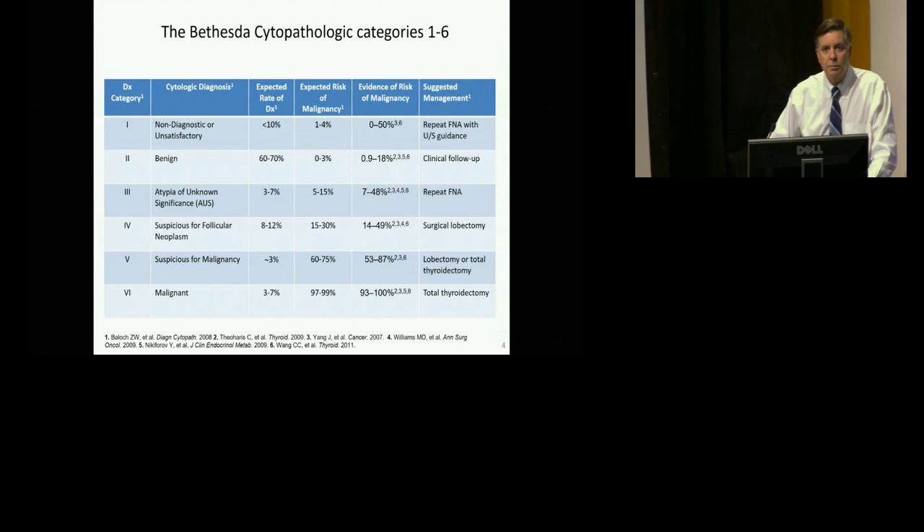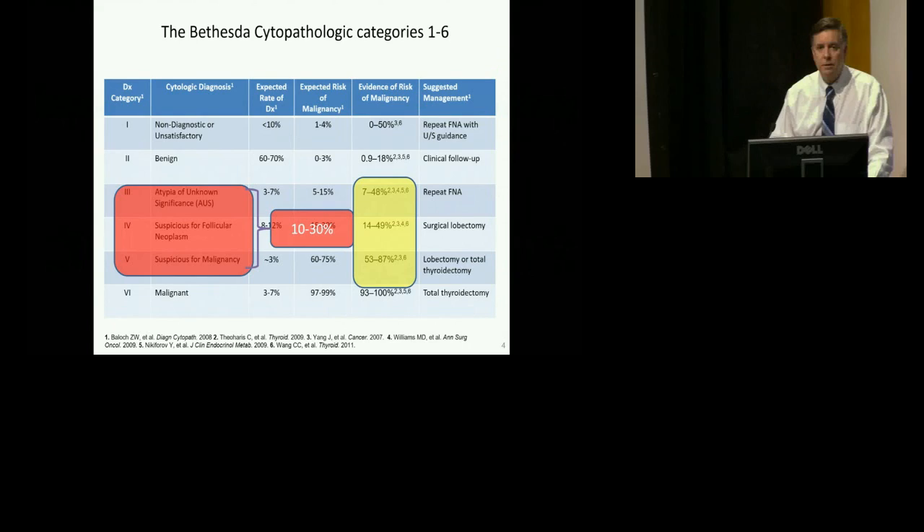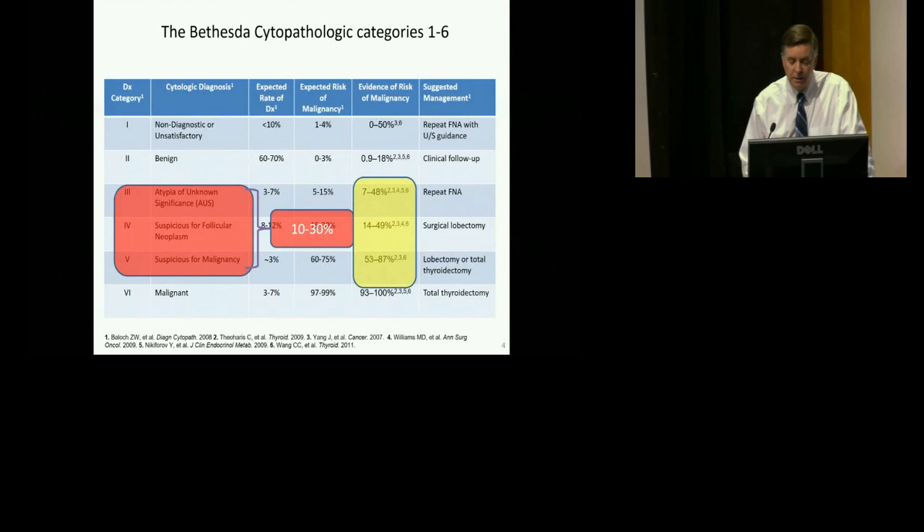The ATA recommends that the FNA reporting be through the Bethesda system one through six, and the molecular analysis recommendations really relate to optimizing management for these three indeterminate categories: AUS+, suspicious for follicular neoplasm, and suspicious for malignancy, which can amount to up to 10 to 30 percent of our needle biopsy reports. There is quite a large disparity or variability in the risk of malignancy for these three indeterminate categories.